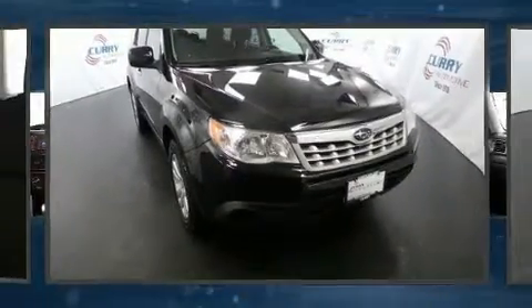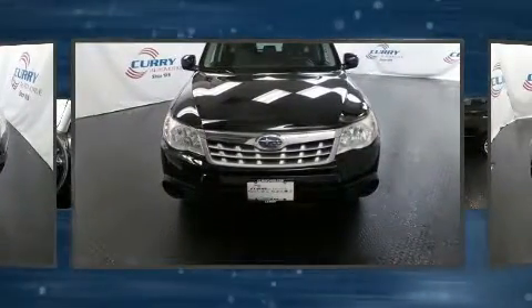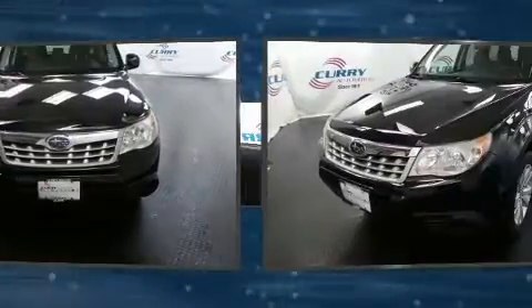Outstanding design defines the 2011 Subaru Forester. Smooth gear shifts are achieved thanks to the efficient four-cylinder engine, and all-wheel drive keeps this model firmly attached to the road surface.